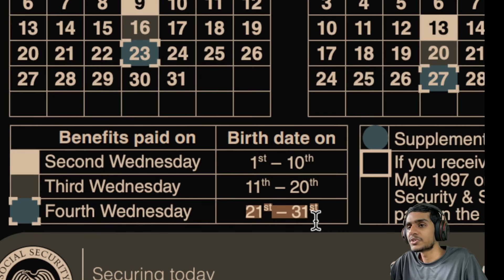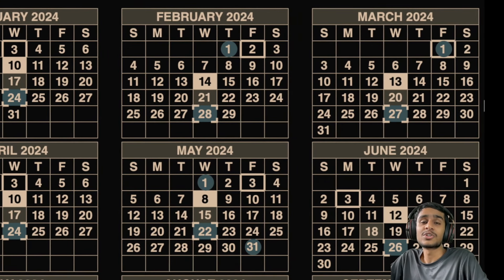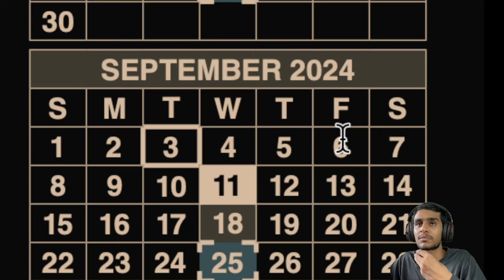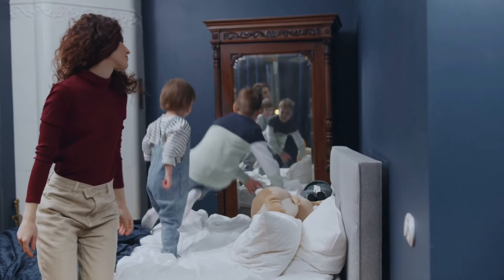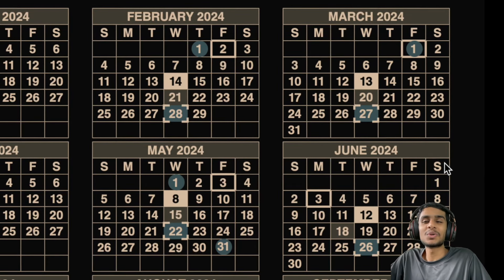As we head into the last quarter of the year, it's important to stay on top of your finances. This time of year can be particularly challenging, with the holidays approaching and additional expenses piling up. So make sure you're staying informed and planning ahead. Here at How2Guys, we're committed to bringing you the most up-to-date information to help you make smart financial decisions and manage your money effectively. Thanks so much for watching, and if you found this video helpful, be sure to hit that like button, share it with others who might benefit, and subscribe to our channel for more updates. This is Kedar from How2Guys, signing off — I'll see you in the next video.